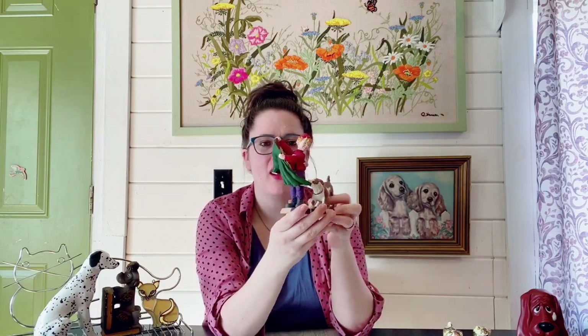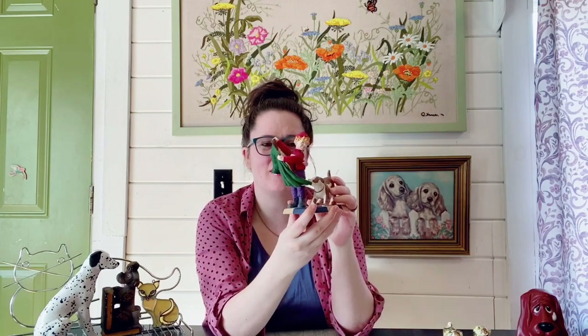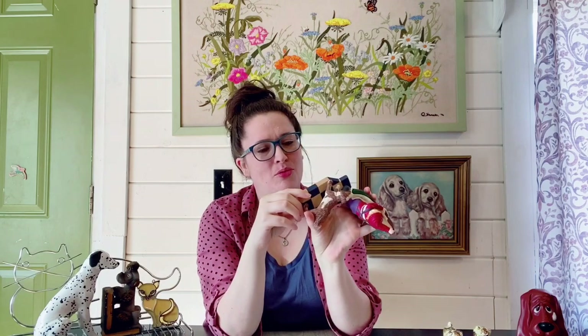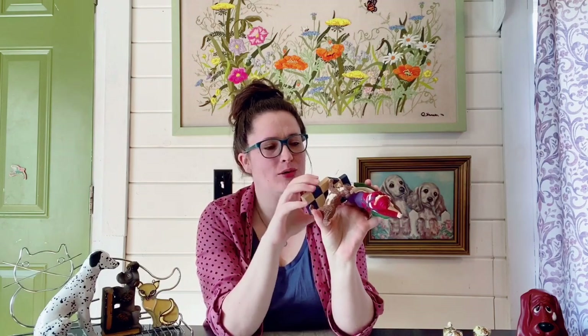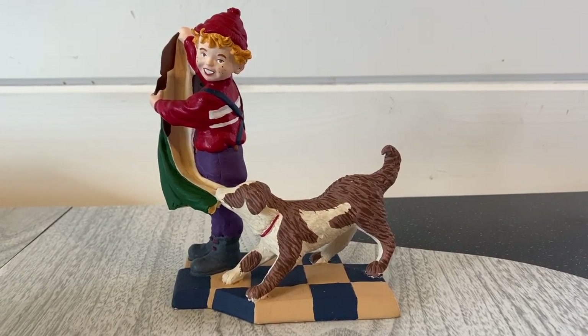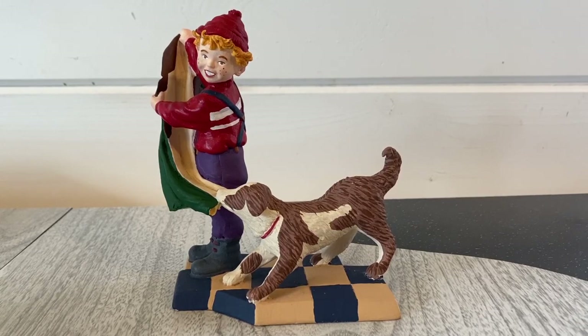This is one that has fallen off my Etsy shop — something I put up around Christmas time. It's this cute little boy's best friend statue where the dog is pulling at the little boy's jacket, not wanting him to leave the house. It's super cute. This was put out by the Nicholas brand and it's called 'Hanging Coat.' It'll probably go for about $22 and I'll give it one last chance on my Etsy.